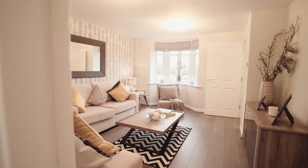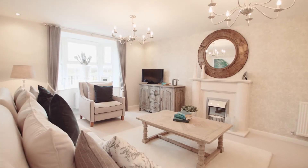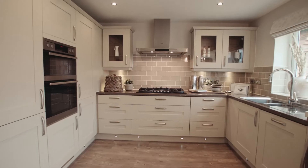There's a three-bedroom canette — it's a two and a half storey property. The Holden Show Home is a four-bedroom property, and it features one of my favourite kitchens in the entirety of David Wilson.